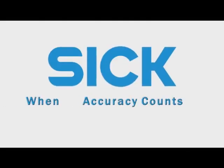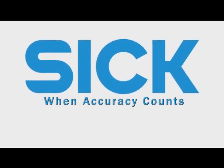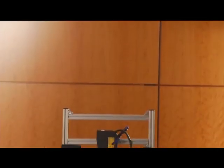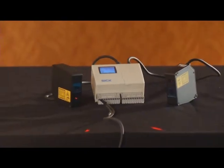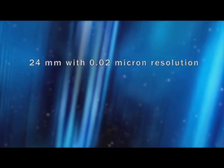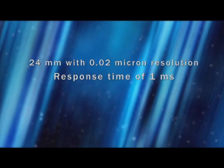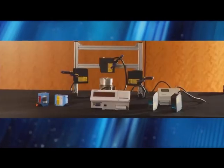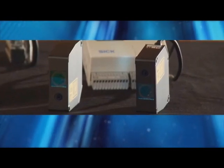So when accuracy counts, rely on SICK for the widest range of solutions for measurement to the submicron level of resolution. SICK's OD optical displacement sensors are highly accurate at extremely short ranges, measuring distances as short as 24 millimeters with 0.02 micron resolution and a fast response time of 1 millisecond. They are also non-contact, so they can operate in hard-to-access areas and offer a long service lifetime.